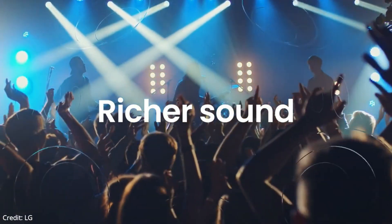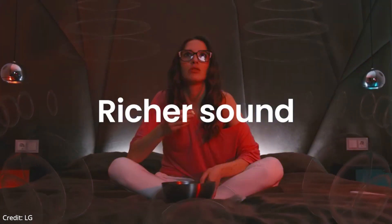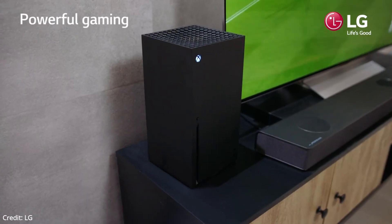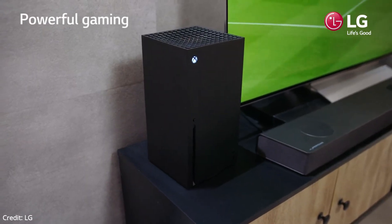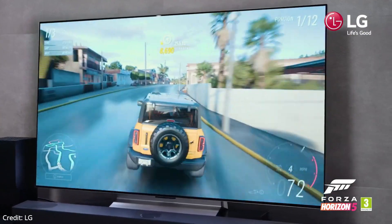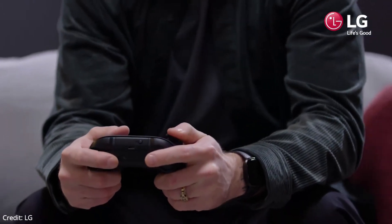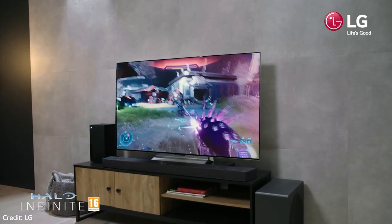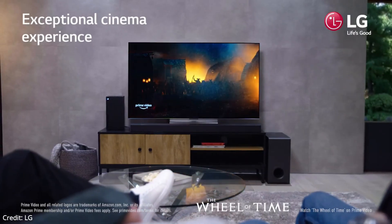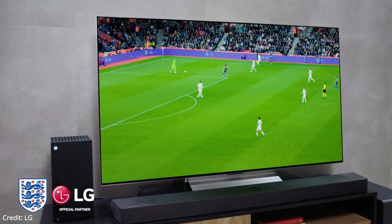The TV has a 120Hz panel with HDMI 2.1 bandwidth on four inputs, meaning you can take full advantage of the gaming features, including support for GeForce Now and Stadia game streaming, and it's available in a wider range of sizes than previous models, including the first ever 42-inch OLED panel. The C lineup tends to be the most popular TV in LG's OLED lineup, sitting below the gallery-style LG G2 OLED and above the harder-to-find LG B2 OLED. The back of the TV has an updated design compared with last year's LG C1 OLED. The back of the display panel is made of textured brushed metal, and even if nobody sees it, it looks and feels nice.